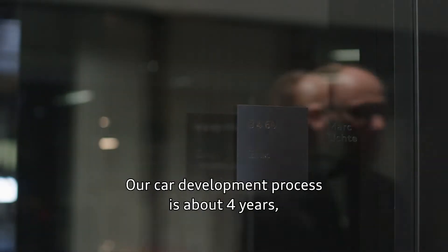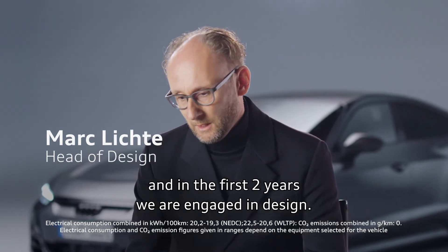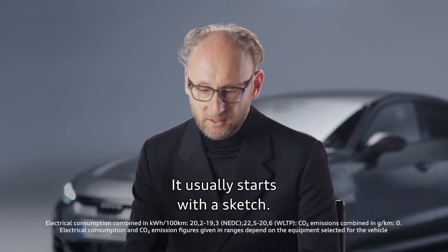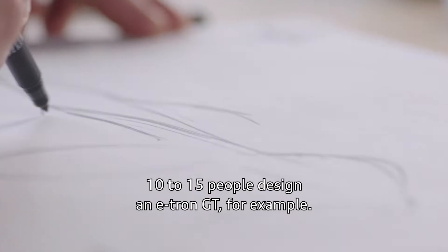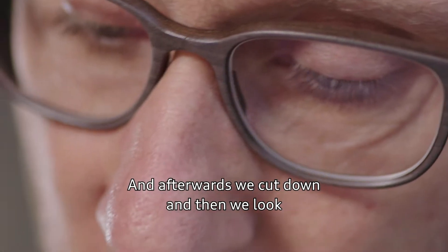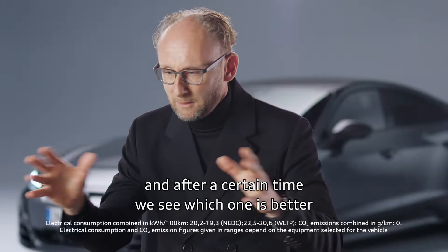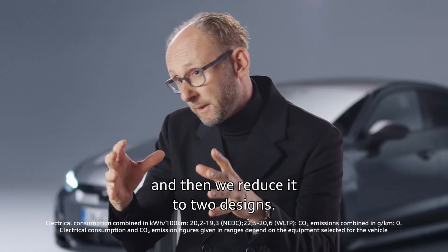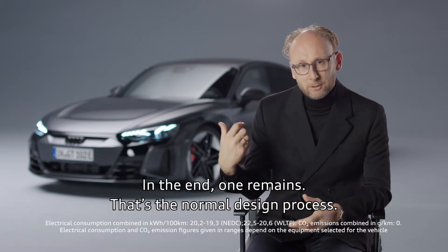Our car development process is about four years. In the first two years, we were engaged in design. It usually starts with a sketch. We actually always do that in a competition — ten to fifteen people design an e-tron GT, for example. Afterwards, we cut down, look, and after a certain time we see which one is better. Then we reduce it to two designs, and in the end, one remains. That's the normal design process.